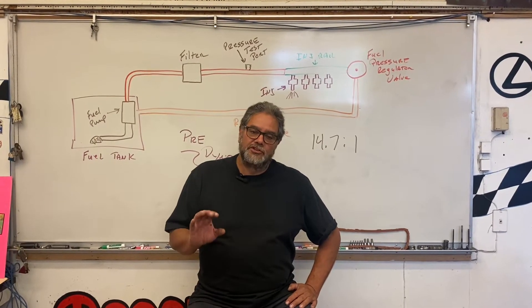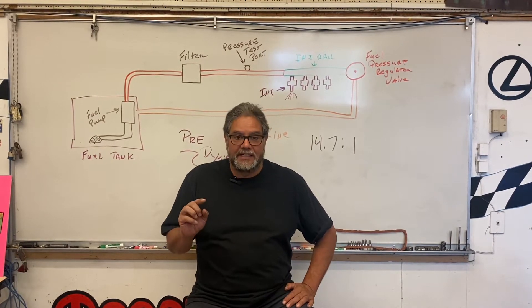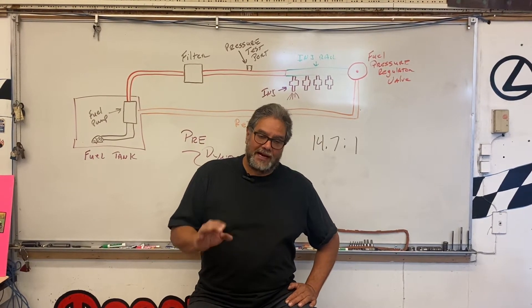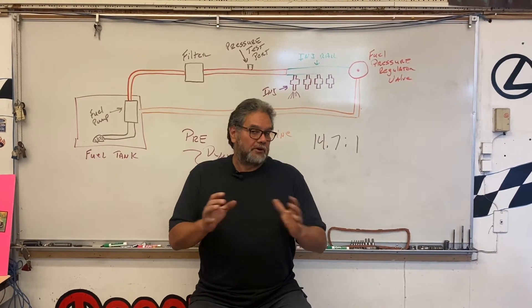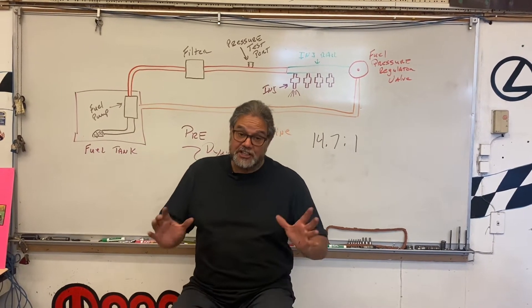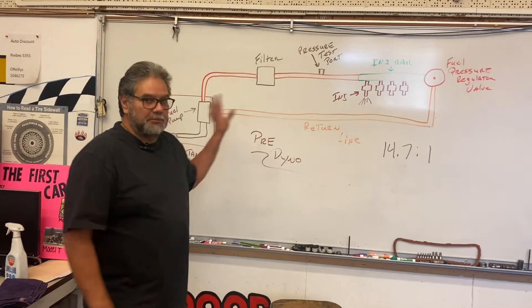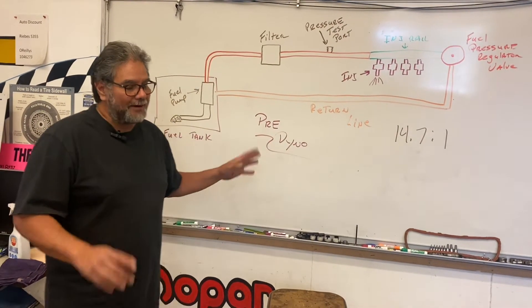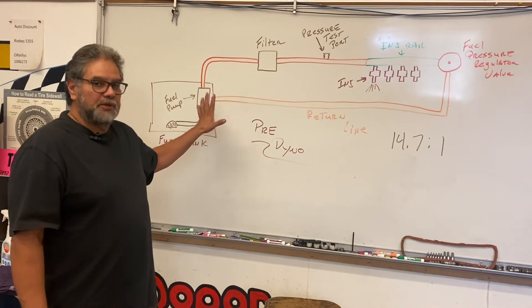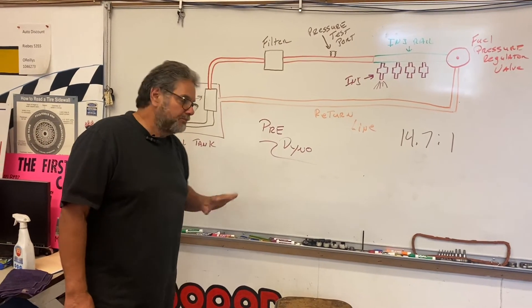I want you to know how the fuel system works so you understand how we manipulate it to get the most power out of the car. I've drawn a common fuel system here on the board. I'm not the best speller and I'm not an artist — I teach auto, not art. Let me explain how this works, because it's actually very simple once you understand what these components do.